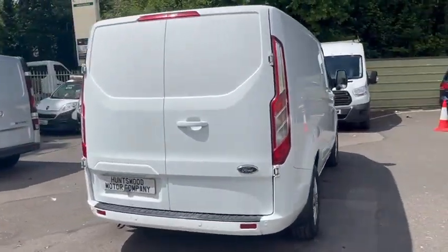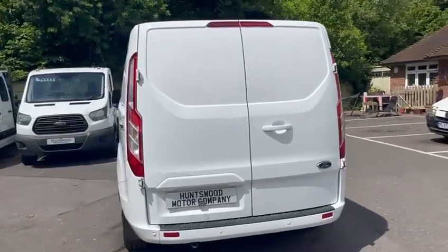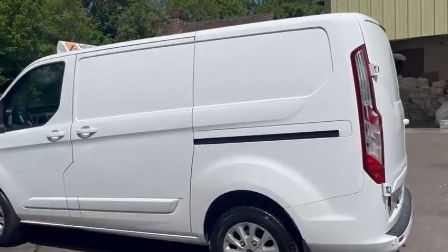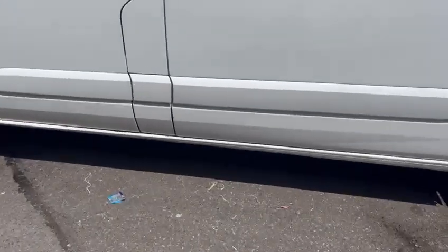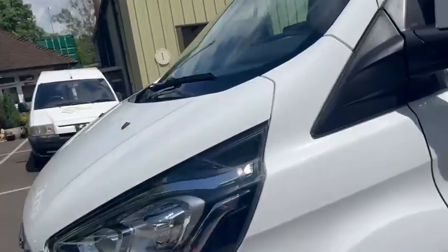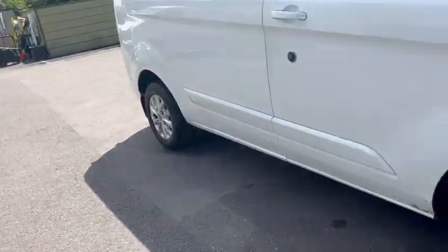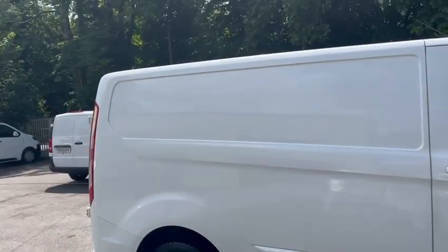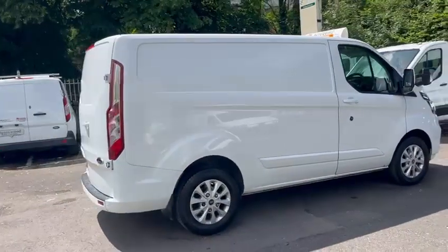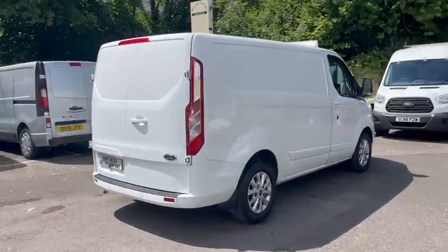To summarise: two keys, full service history, and it's come direct to us from a local leasing company. Bodywork is clean with some minor imperfections — things like a tiny mark here and there, a tiny dent on the front bonnet, and some minor stone chips. All in all, a very tidy vehicle. Any more questions, please give us a call — our number is 01753 267270. Thanks a lot, bye bye.